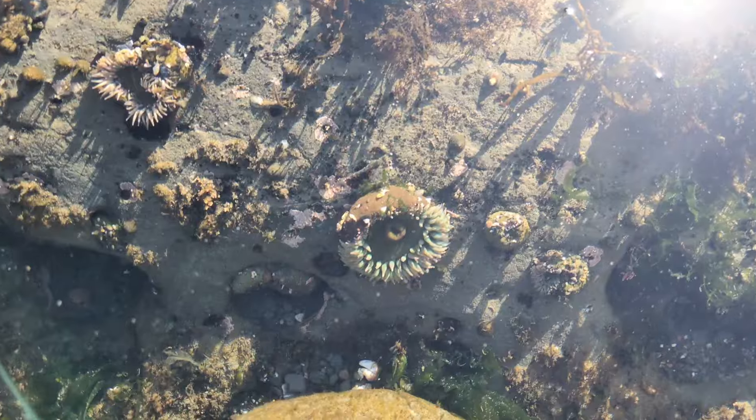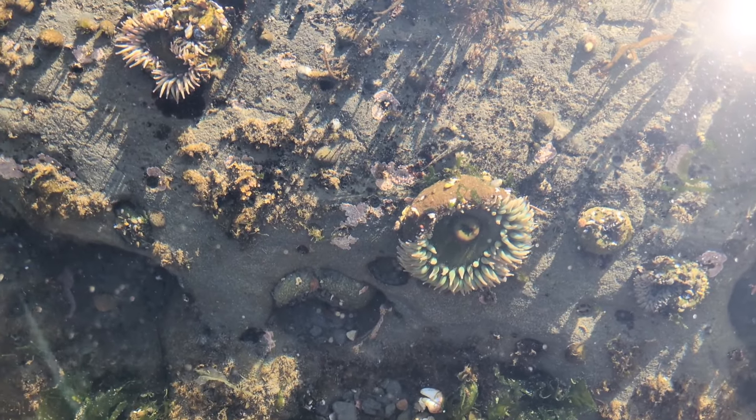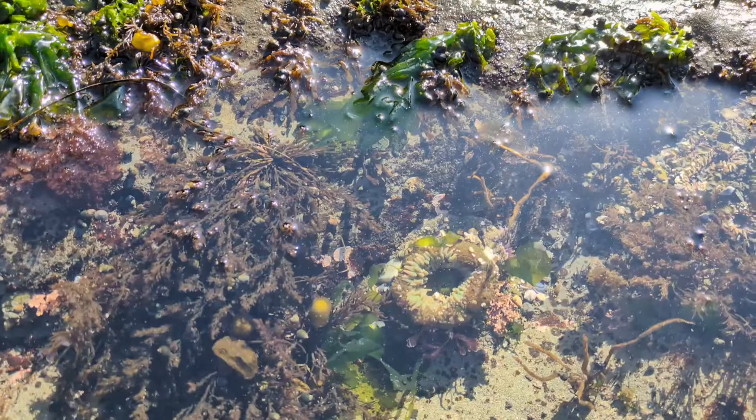This is a sea anemone. Sometimes they're open and sometimes they're closed — you can see this one is open right now. A lot of times when you touch them they'll close up. That one didn't really do it at first, but there we go.